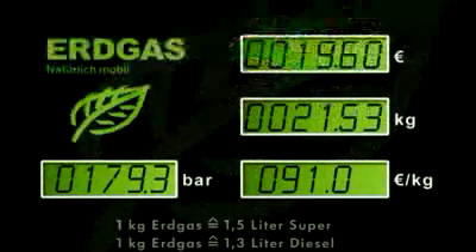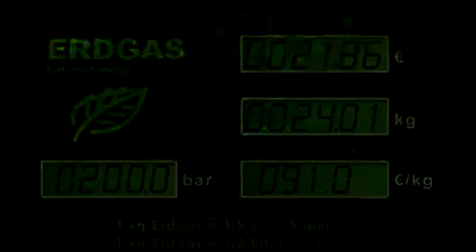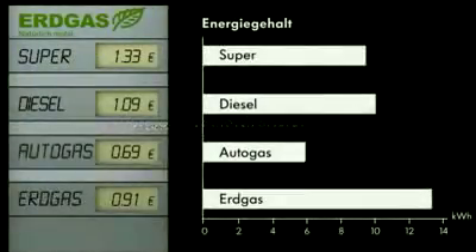Once the tanks are full, the filling pump cuts off automatically. In Germany, natural gas is sold in kilograms. The energy content is specified so a meaningful comparison can be made with other fuels.